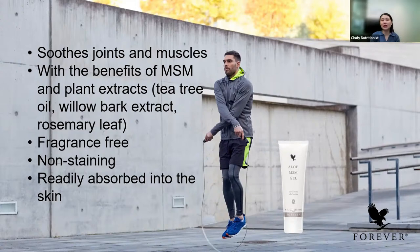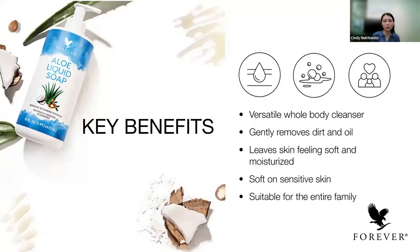If you're looking for a versatile whole-body cleanser from head to toe that's suitable for the whole family, aloe liquid soap is your choice. It removes dirt and oil and leaves skin feeling soft and moisturized. It's very good for sensitive skin and suitable for kids as well as adults. You can use it as shampoo, as face wash, as body wash, and as hand wash. It helps to moisturize the skin while gently cleansing away dirt, makeup, and oils.